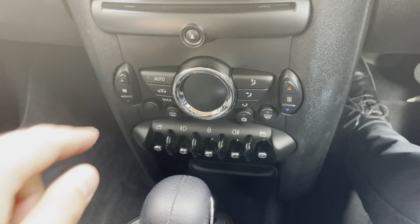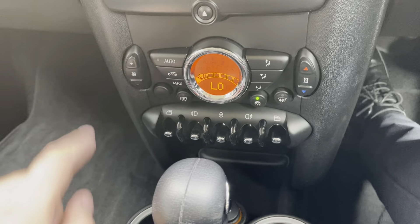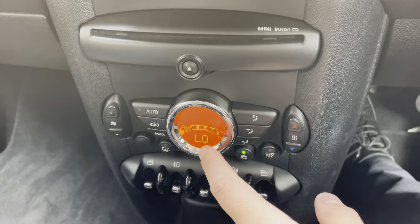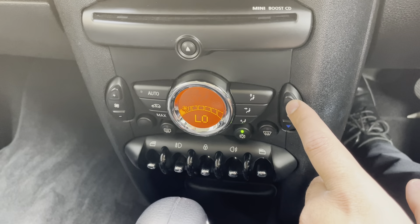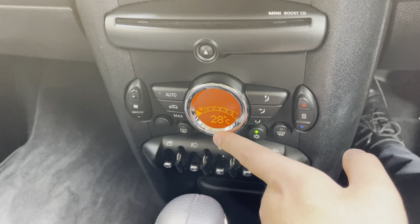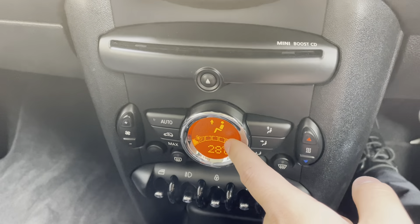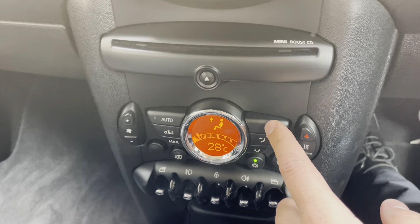Moving down to the climate control. At the moment it's off — let's turn that on. It's currently on low. You can turn the temperature up if needed, as you can see the temperature rising. This button controls where the air is directed — pressing it now points the arrow upward, so it'll be blowing through the top vents.